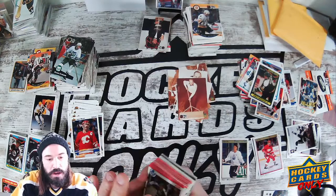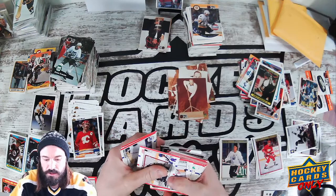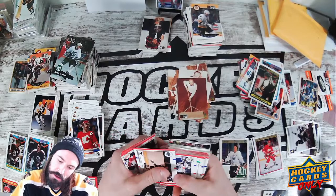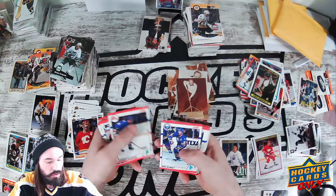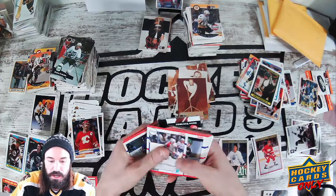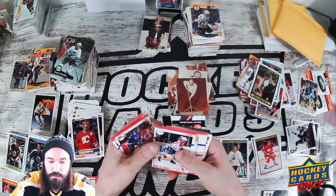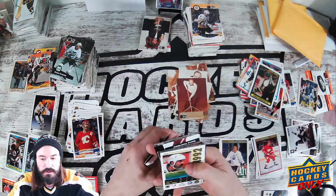Alright, let's keep going. We got a Wendell Clark in '90 Score, we have Ron Sutter, Darren Pupa I think is how you pronounce it. Just keep on going through here. Neil Broten, Gillies, Dino Ciccarelli, Brian Leech, Neil Broten — and that is our run of Score.